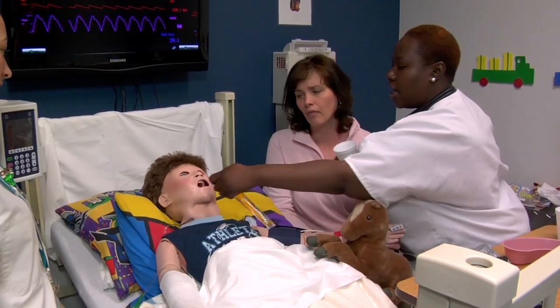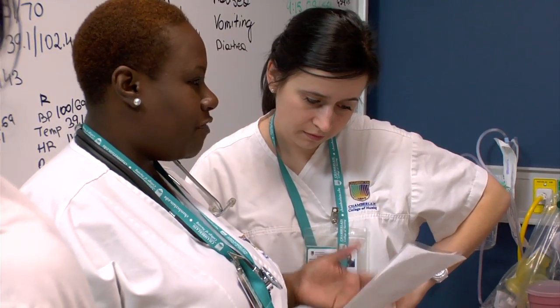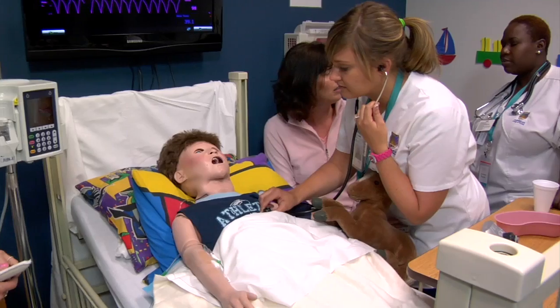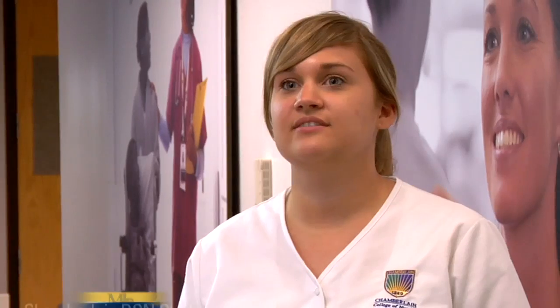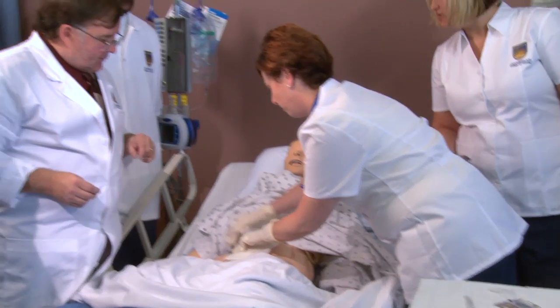The simulation experience was a great tool of learning and teaching us, so that we understand the hands-on aspects of taking care of patients in real life situations. The simulation learning experience is really important for nursing students because it gives us a chance to work out what we're taught in class and actually apply it. I actually just recently got to dress a three-inch wound for critical care, and I just thought that was the most amazing thing.